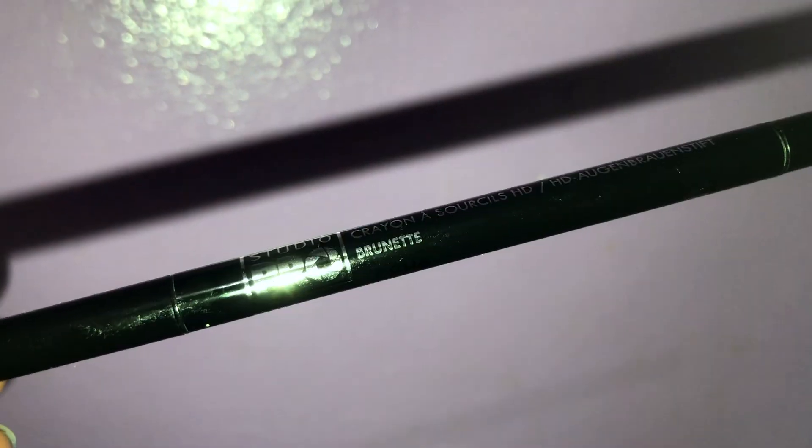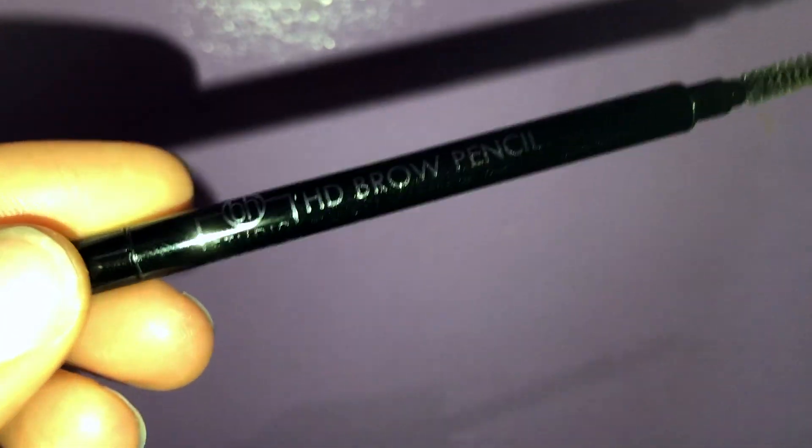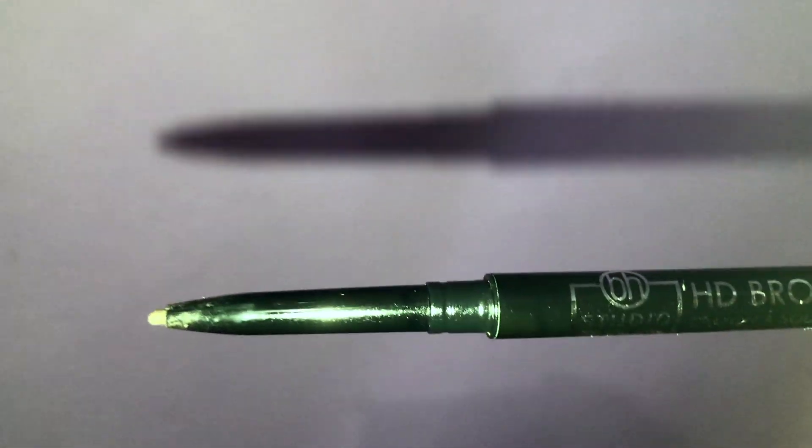Next I want to talk about the BH Cosmetics HD brow pencil. A lot of you, if you saw my BH Cosmetics haul, know that I recently got the brow pencil and I have been using it non-stop for the month of April. I think it's a really great inexpensive brow pencil — a good dupe for the Anastasia Beverly Hills Brow Wiz. If you don't feel like spending $20-plus on a brow pencil, this will get you together. I've been using it almost every day in April.